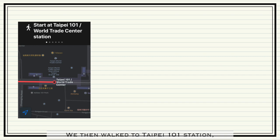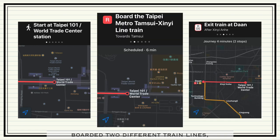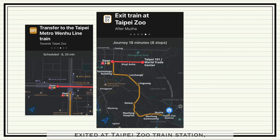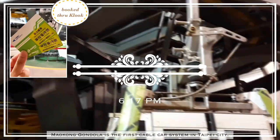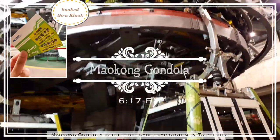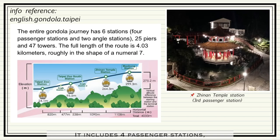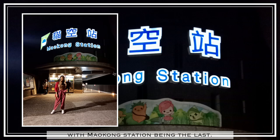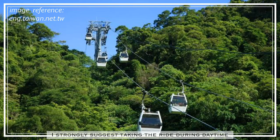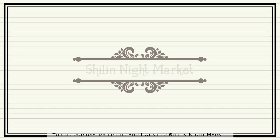We then walked to Taipei 101 Station, boarded two different train lines, exited at Taipei Zoo Train Station, and finally walked to Taipei Zoo Gondola Station. Maokong Gondola is the first cable car system in the city of Taipei. It includes four passenger stations, with Maokong Station being the last. For a better gondola experience, I strongly suggest taking the ride during daytime so you would have a better scenic view.